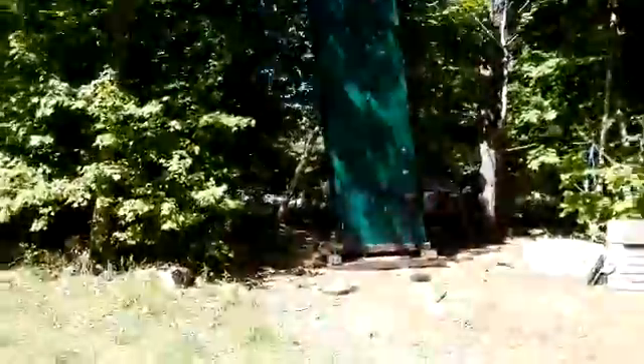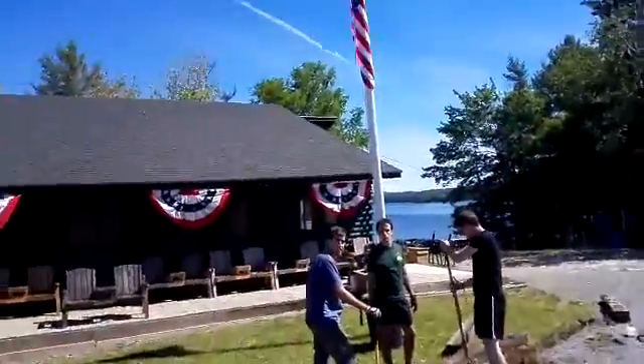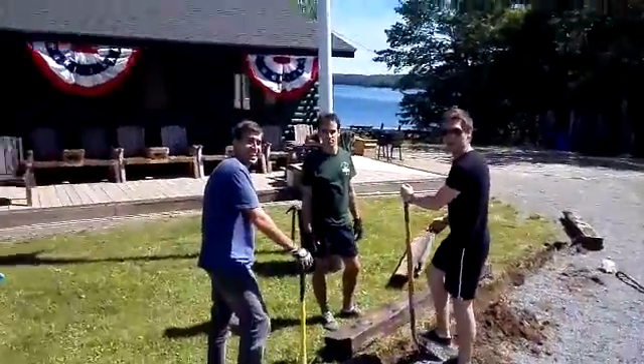Rock climbing wall is looking pretty good, pretty solid. Oh, what are you guys doing? Digging holes! Fantastic.